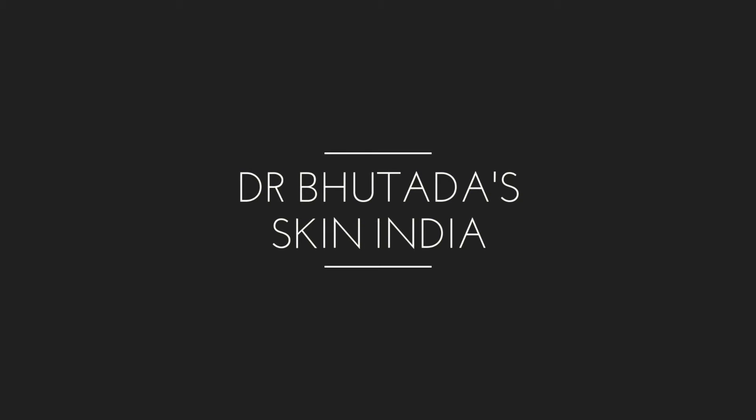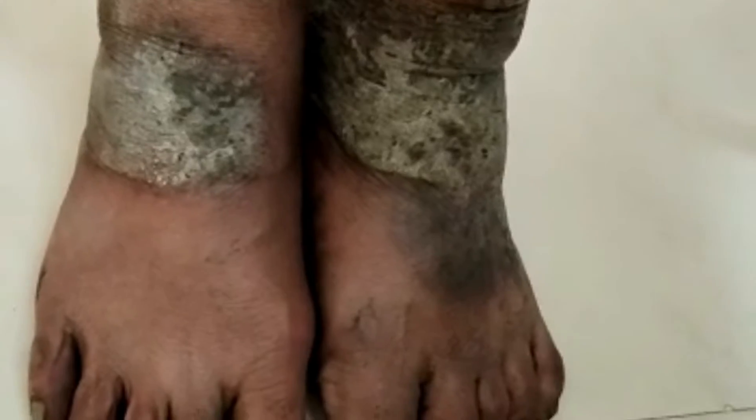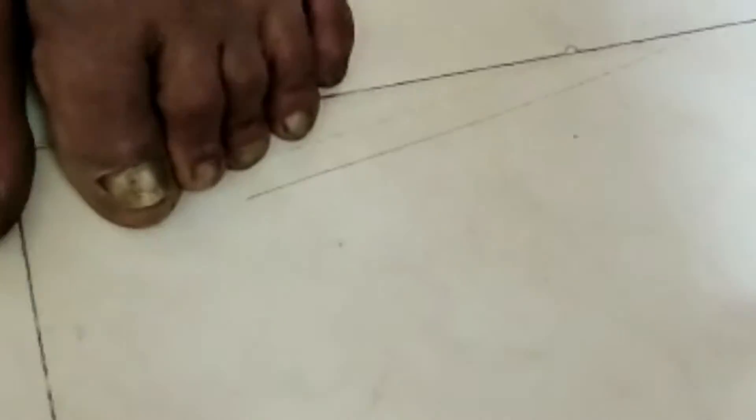Hello friends, welcome to Dr. Bhutra's Skin India channel. In this video module we are showing you a case of tough psoriasis. You can see the thickened psoriatic lesions on both legs — this is a case of psoriasis where the psoriatic lesions are much more thickened.